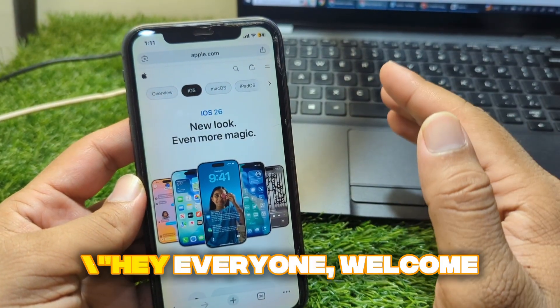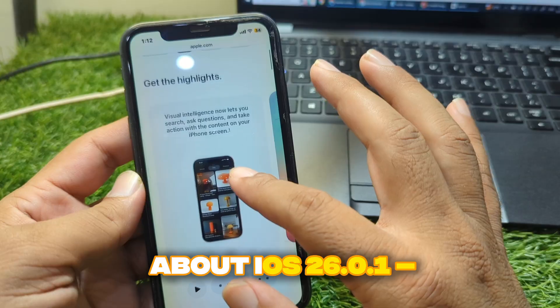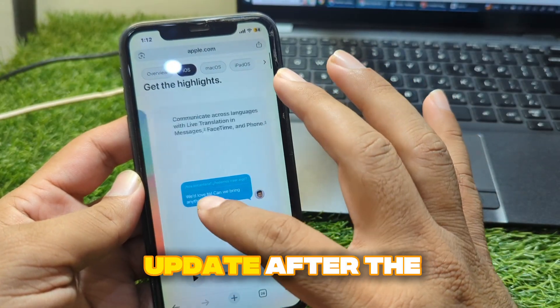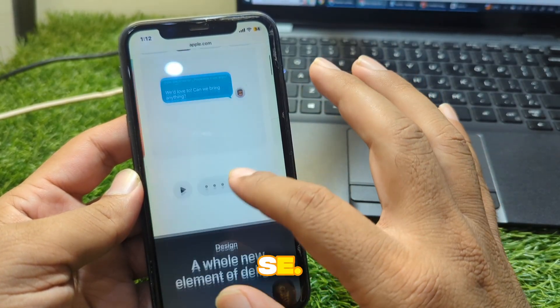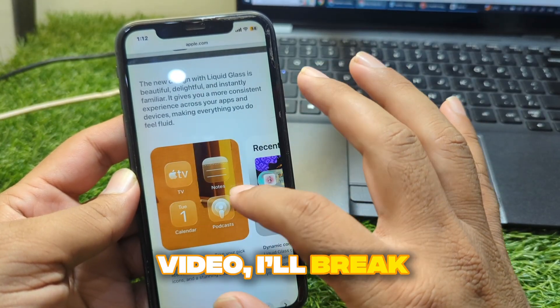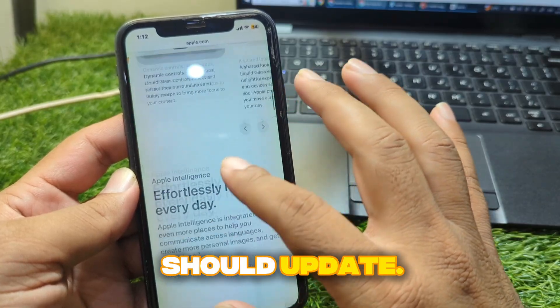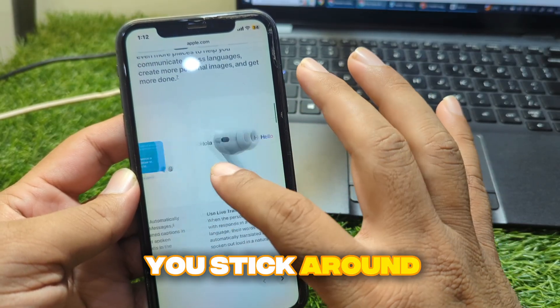Hey everyone, welcome back to the channel. Today we're talking about iOS 26.0.1, Apple's very first update after the big iOS 26 release. The release date has been confirmed, and in this video I'll break it down for you — when it's coming, what to expect, and why you should update. So make sure you stick around till the end.